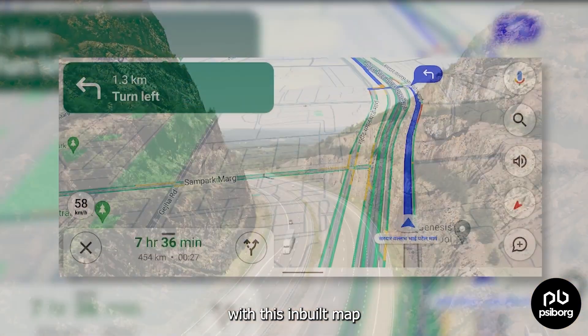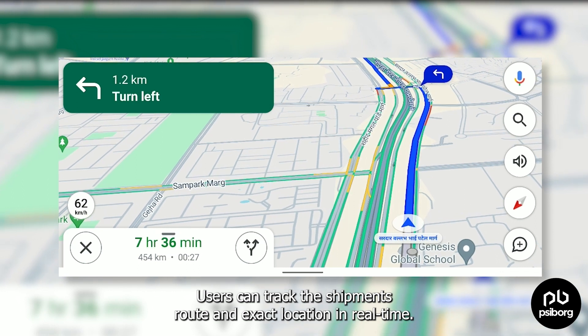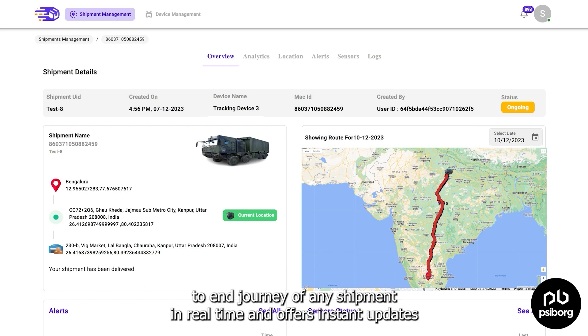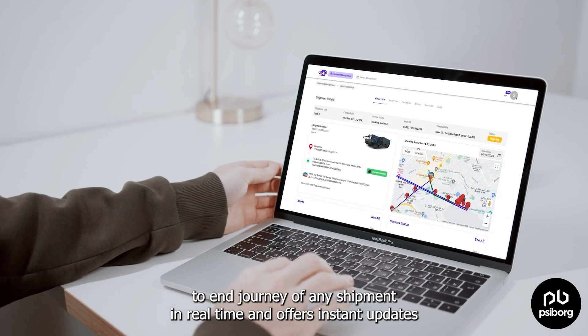With the inbuilt map, users can track the shipment's route and exact location in real-time. The map allows users to follow the start-to-end journey of any shipment in real-time and offers instant updates.